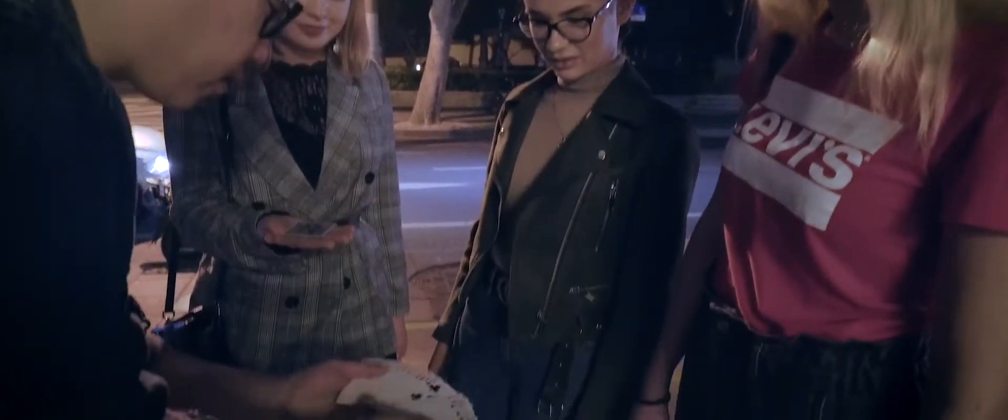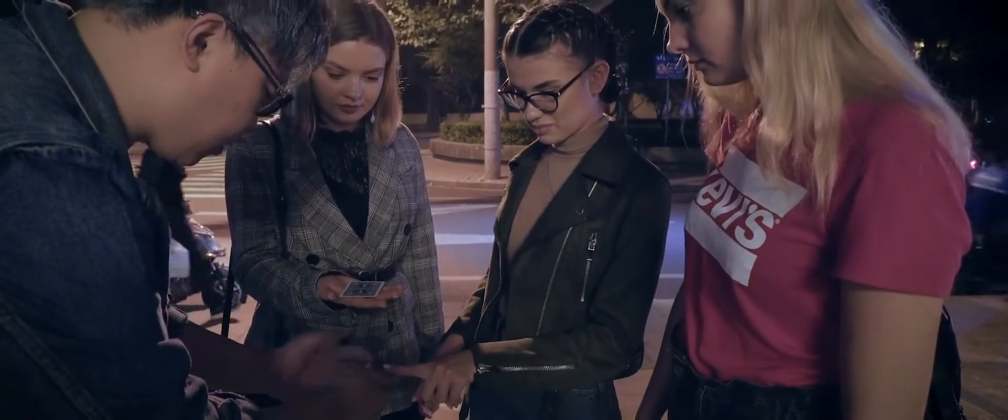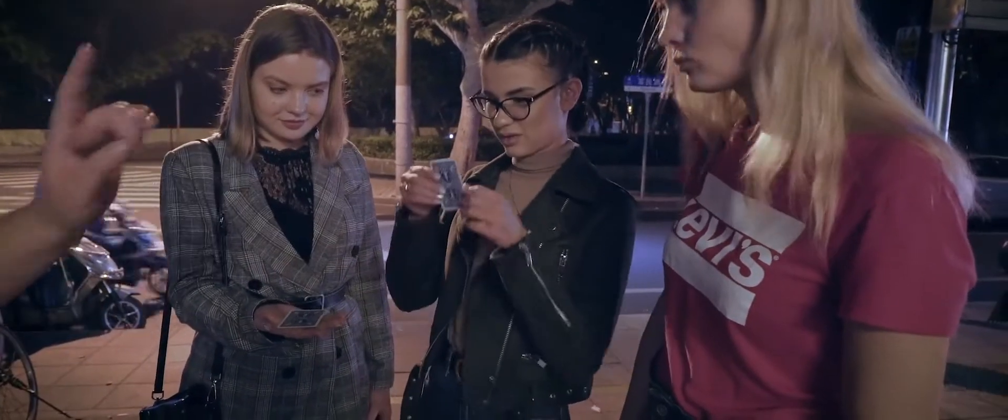This is a mystery card. I need one hand — do not move. All the cards are different, right? Just say stop anywhere you like. Just say stop. Stop. Out here. And remember the card. Show it to all your friends.